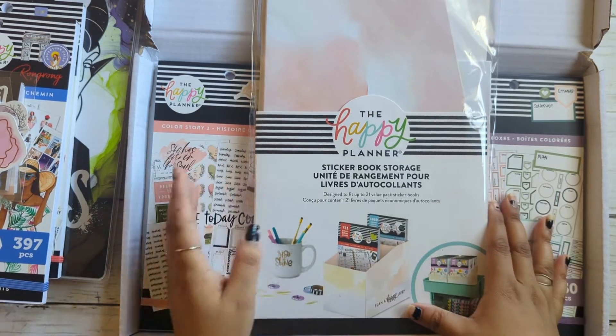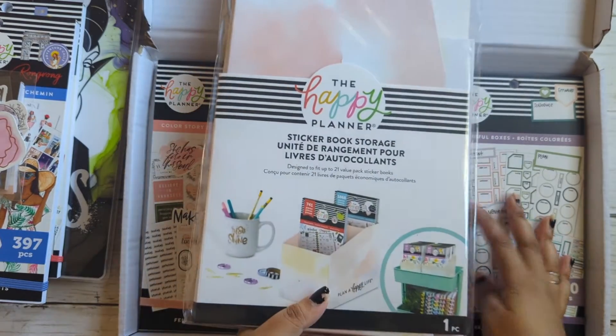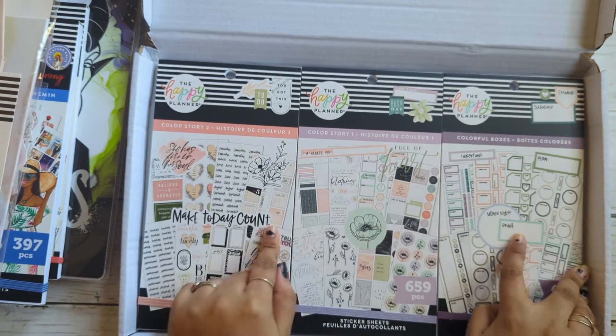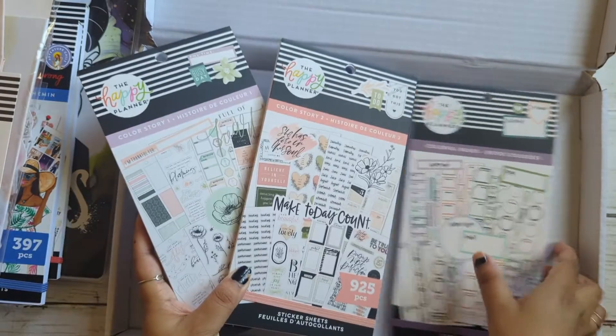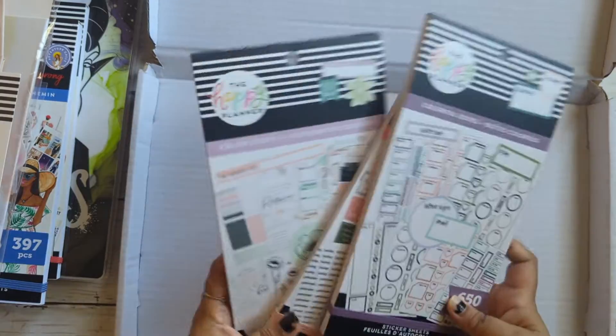I'm just going to keep these stickers. So I invested in Happy Planner this year. So that's the rest of the storage. And then it came with these three books: Color Story 1, Color Story 2, and Color From Boxes.